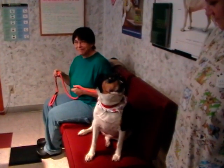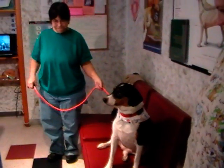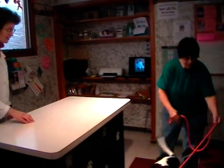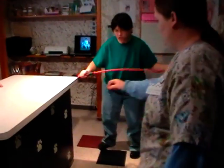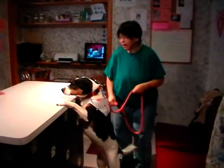It has happened that Sasha has actually jumped on the exam table because she knows she gets treats up here. We tried to encourage her to jump up today — calling her and giving the jump command — but she decided not to do it on her own today, and that's okay.